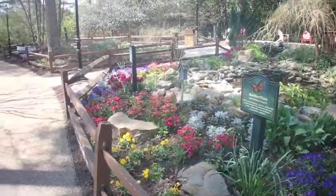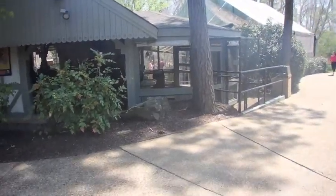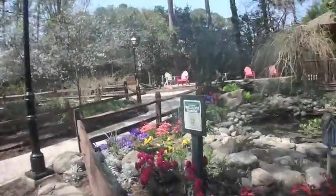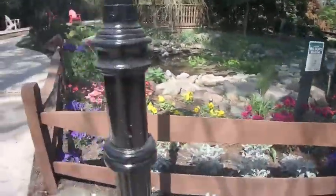A nice spot to come and relax is right behind the lorikeet garden. You can see all the birds and stuff in there. But this is just a nice relaxing area. They have some chairs set up, the flowers, the running fountain.